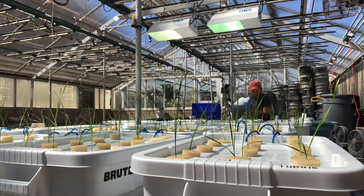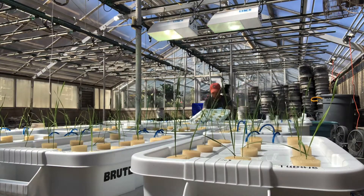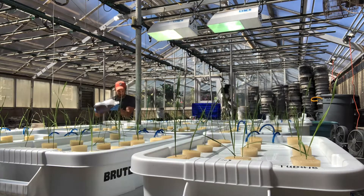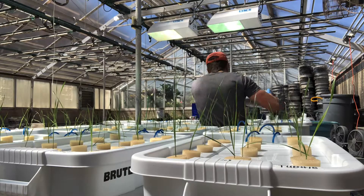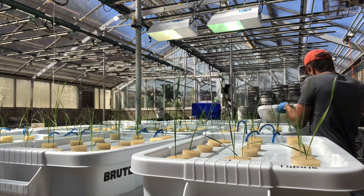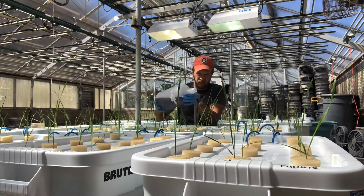Almost any container can be used for hydroponic studies. However, these containers and the environment they are housed in should be thoroughly cleaned to limit the growth of algae. Additionally, the solution should be changed regularly throughout the duration of the study to prevent the buildup of algae.